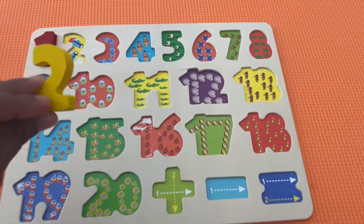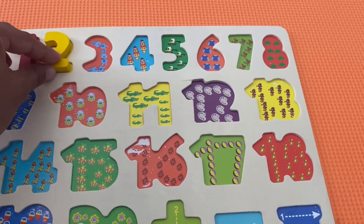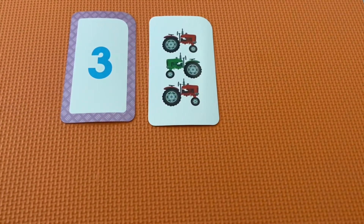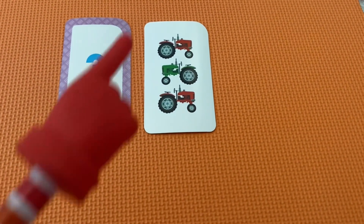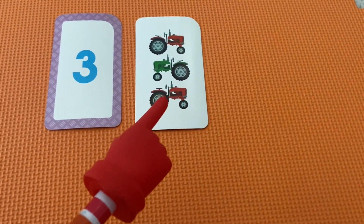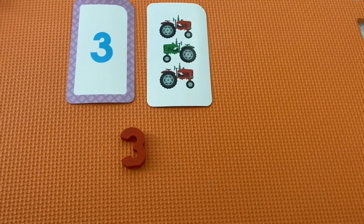Let's put this back in our puzzle. There we go. This is the number three. Let's count the objects. One, two, three. The number three.